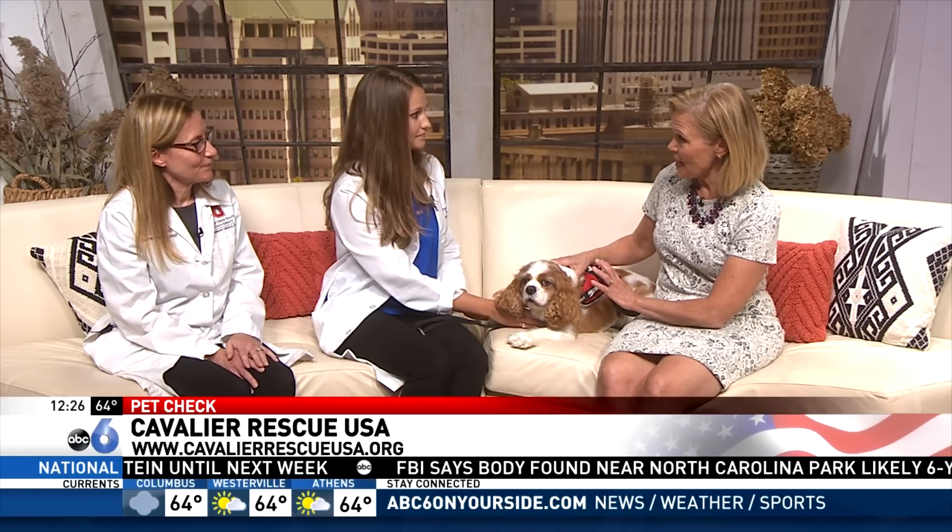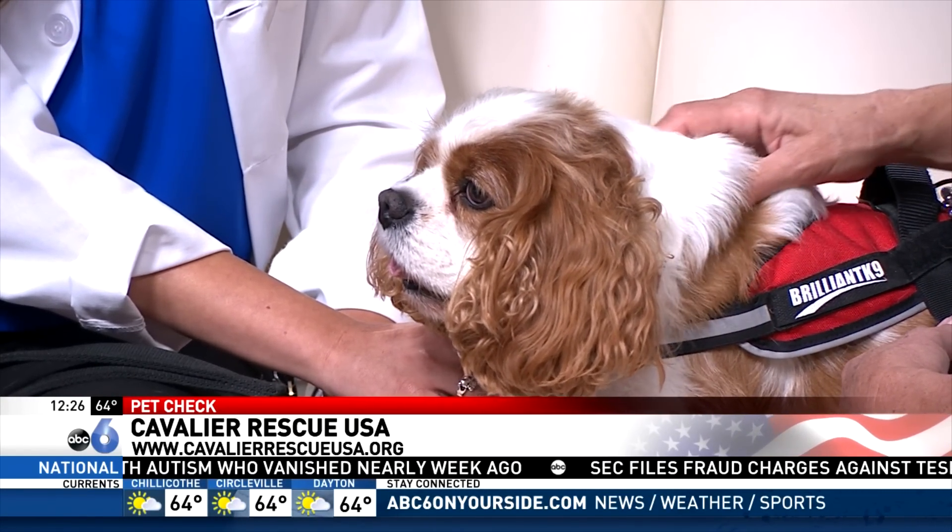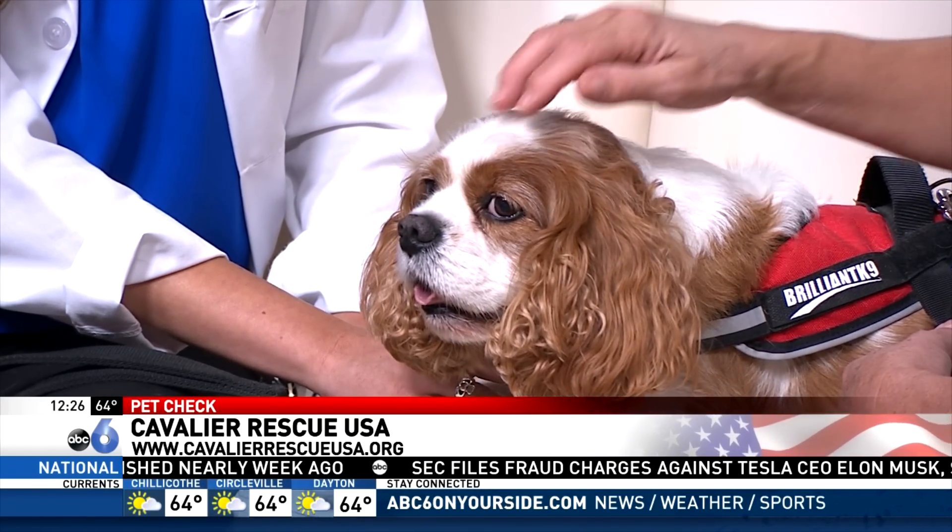This dog is actually deaf. Is deafness a common trait in the King Charles? He could have the PSOM condition, but they can also develop a true deafness. He's about 10 years old, so it could be true, age-related deafness. He's great for 10 — he's amazing, such a cutie. And there are so many more Cavaliers looking for forever homes.